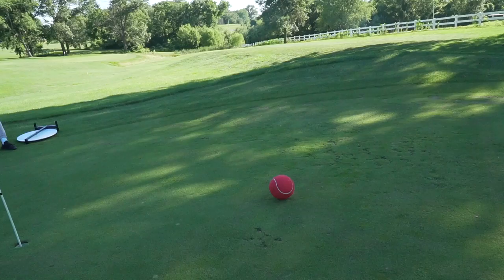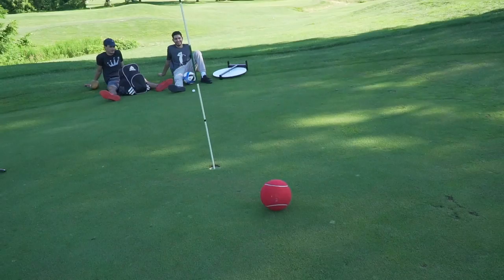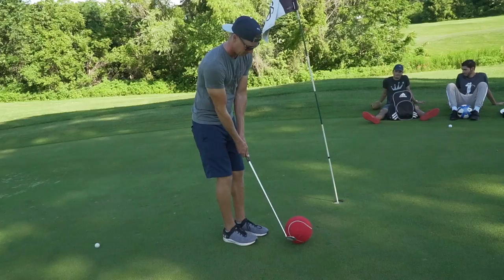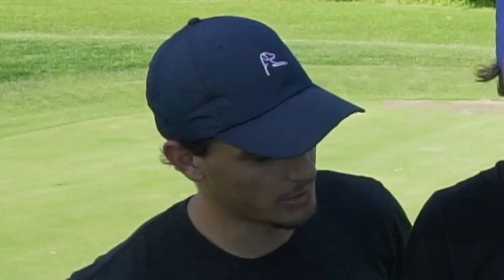Oh no, come back, come back! First one — I dialed in the wind a bit better. I think you got a little lucky there. Zach is going to go ahead and finish out for a six. I got to putt up the hill — four or six to tie. Wait, did you lose? I lost.